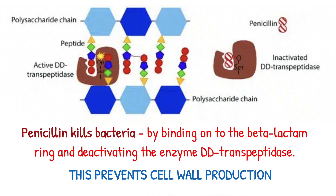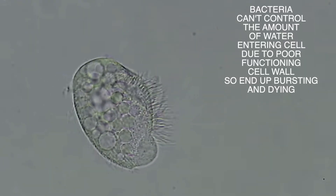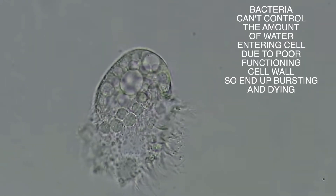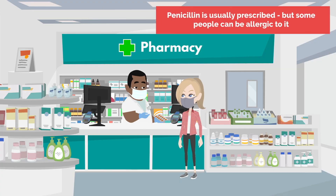Penicillin works by killing bacteria. It does this through the binding of the beta-lactam ring to a component called DD transpeptidase, and this prevents cell wall production. Because of the lack of cell wall, bacteria can't control the amount of water going into the cell, so they end up dying.